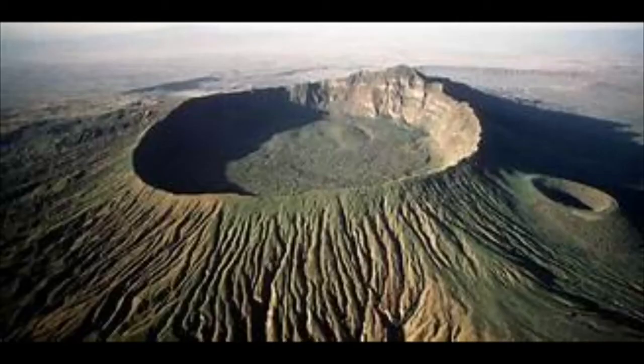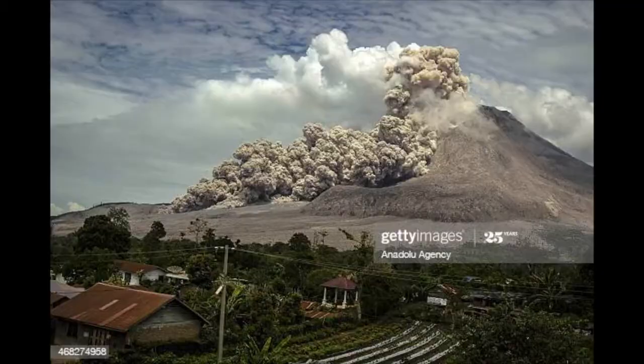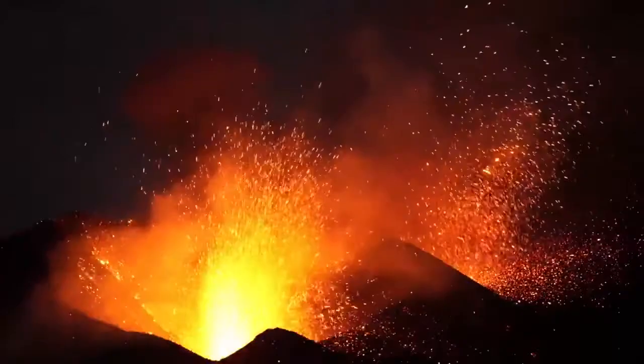Volcanoes erupt when magma reaches the surface as lava. Lava flows down the sides of the volcano and hardens. Ash, cinders, and gases are also released. The largest volcanoes on Earth, called Shield Volcanoes, release slow, continuous lava flows to create wide volcanic mountains. Some volcanoes erupt violently with pyroclastic flows that destroy landscapes and lives in their path. Some volcanoes form on the ocean floor over hot spots, and after repeated eruptions build up enough lava to form islands like the Hawaiian Islands. Volcanoes have two major effects on the surface of our Earth.